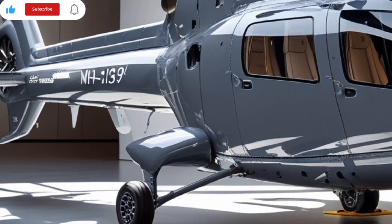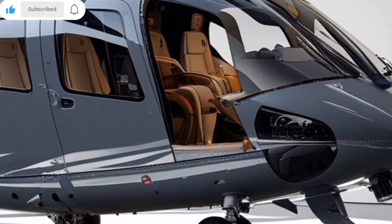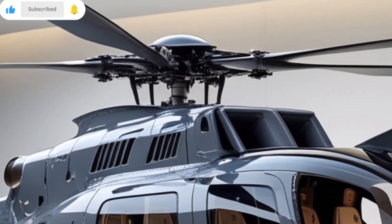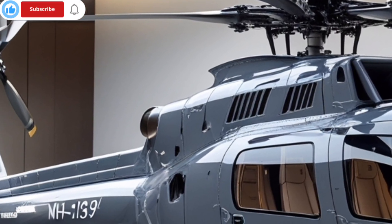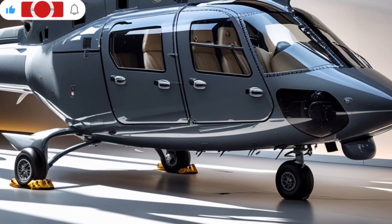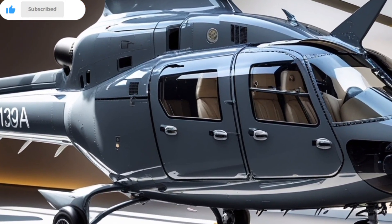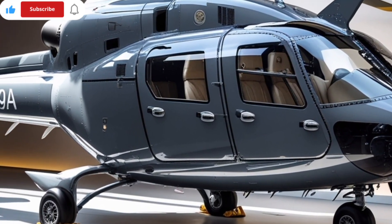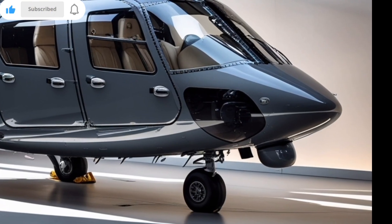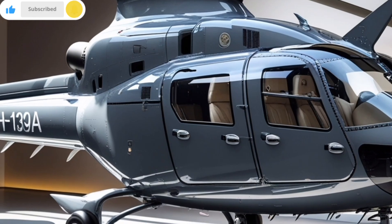Speed and range are only half the story. The MH-139A is also designed with payload and flexibility in mind. It can carry up to nine fully equipped troops, along with two pilots and a crew member, making it ideal for rapid response scenarios, tactical insertions, and personnel transport. The aircraft has a maximum takeoff weight of about 15,000 pounds, and its spacious cabin can be quickly reconfigured to suit different mission profiles — from medevac operations with litters and medical staff, to carrying equipment or supplies to remote outposts.